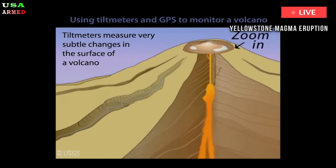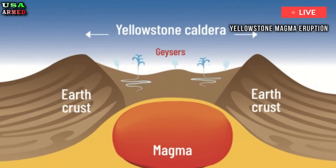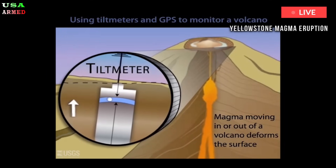Beneath the lid, the top of the magma reservoir appears to consist mostly of supercritical water — heated and pressurized to the point where the line between liquid and gas blurs — and rhyolite magma, which is prone to erupting explosively if given the chance.